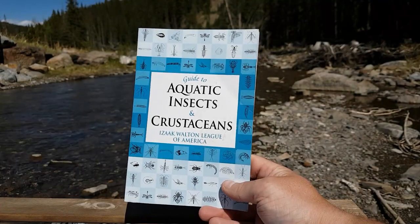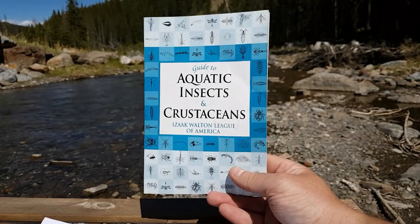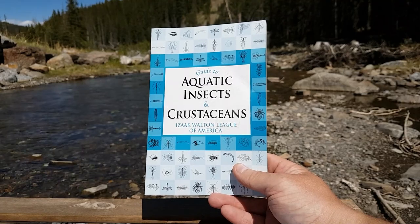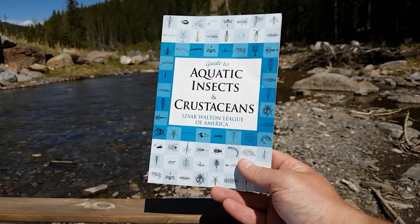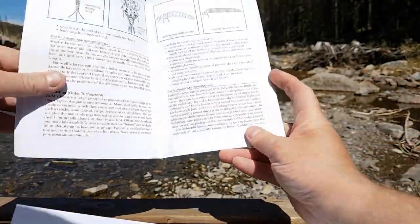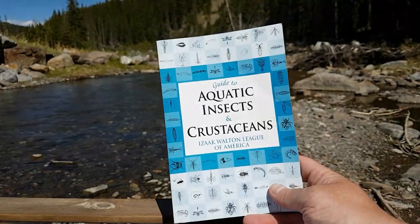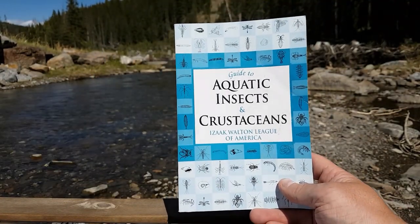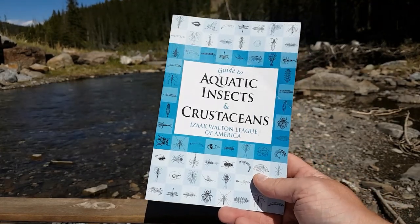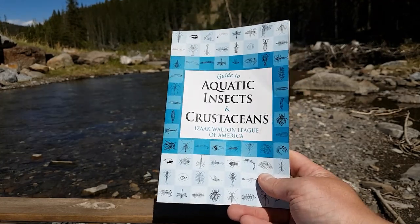Now we have a book I picked up at some gas station in the Crow's Nest Pass. This is called Guide to Aquatic Insects and Crustaceans. This book can help you learn more about the insects and crustaceans that live in freshwater streams, lakes, or rivers. It covers things like mayflies, stoneflies, caddisflies, waterbugs, crayfish, and freshwater shrimp. This handy guide allows you to make quick identifications in the field. It's definitely another book I recommend keeping in your truck — you never know when you might come across an alien critter and need some quick help.